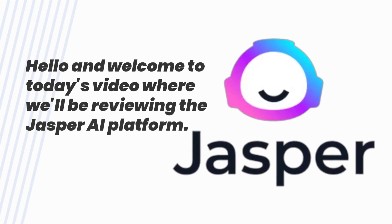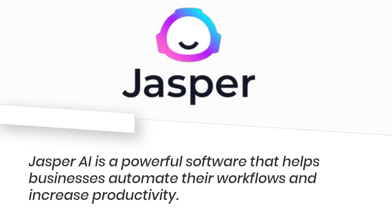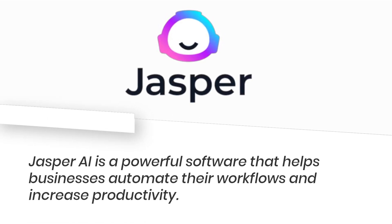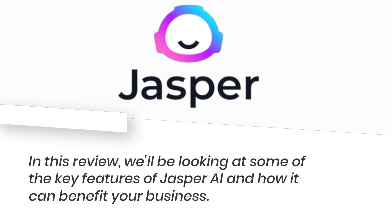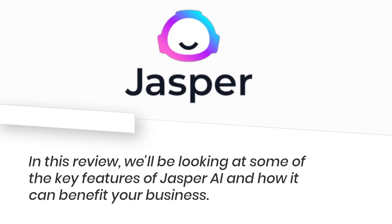Hello and welcome to today's video where we'll be reviewing the Jasper AI platform. Jasper AI is a powerful software that helps businesses automate their workflows and increase productivity. In this review, we'll be looking at some of the key features of Jasper AI and how it can benefit your business.